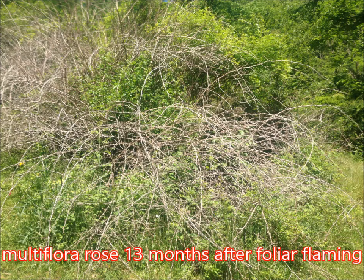Here is the multiflora rose in mid-June 2014, 13 months after foliar-flaming.